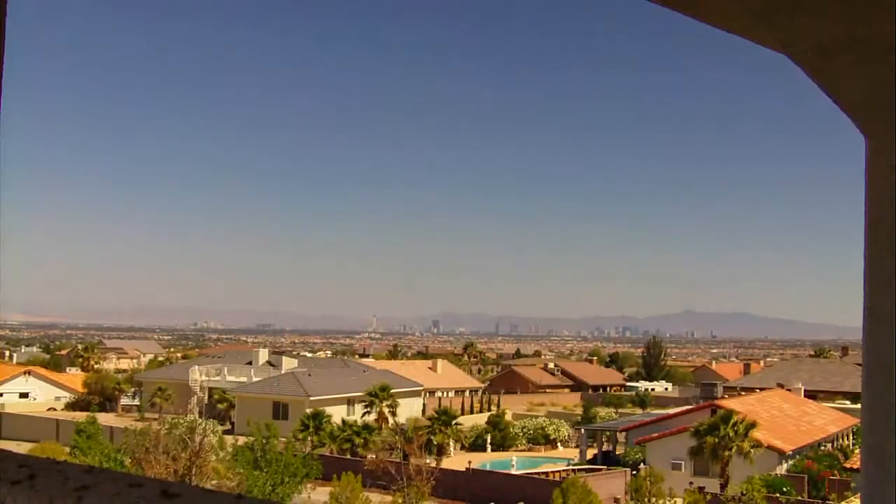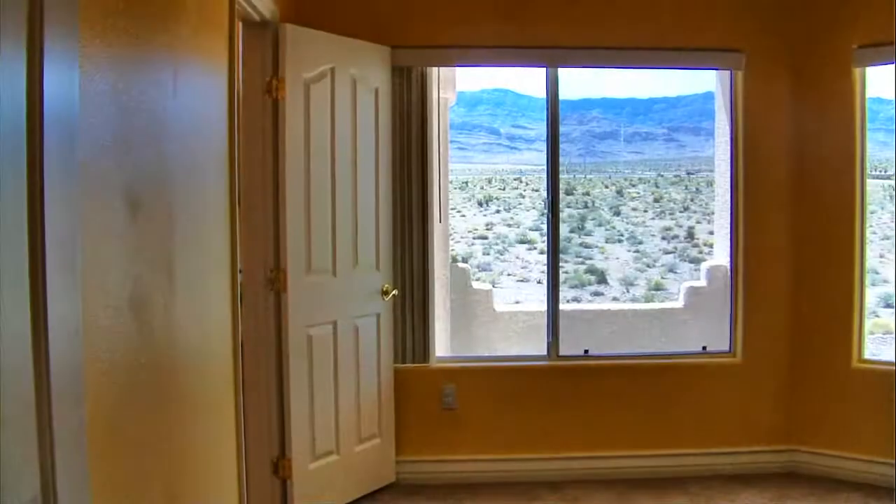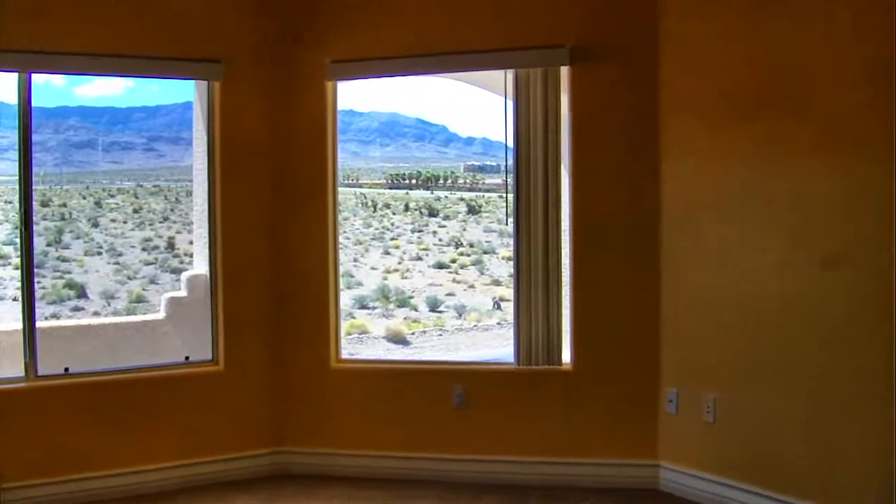Featuring a panoramic view of the Las Vegas Strip to the east and the mountains to the north, guests are sure to want to extend their stay. Guest bedrooms three and four also feature panoramic views of the mountains to the west and offer a secondary Jack and Jill bath.